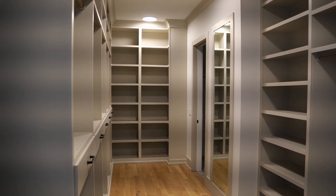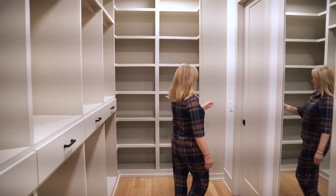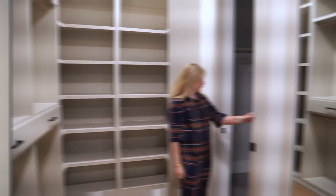Here's the master closet with the wood floors, built-in shelving, a mirror, and drawers — and again it opens right up to the laundry room. This home has four bedrooms and four baths, and it has a second laundry room on the second floor for the kids.